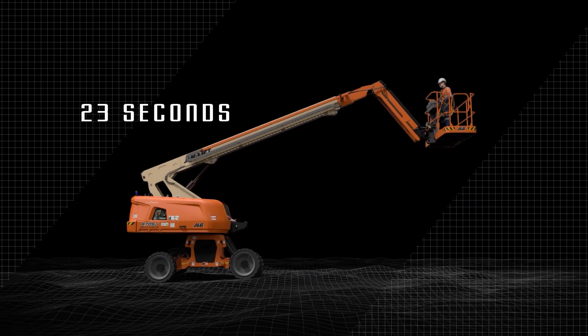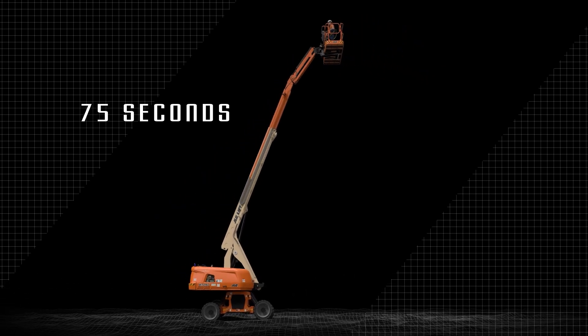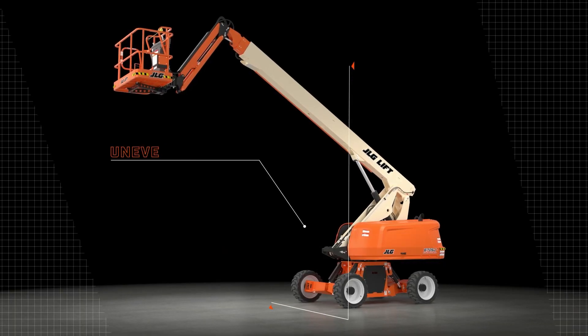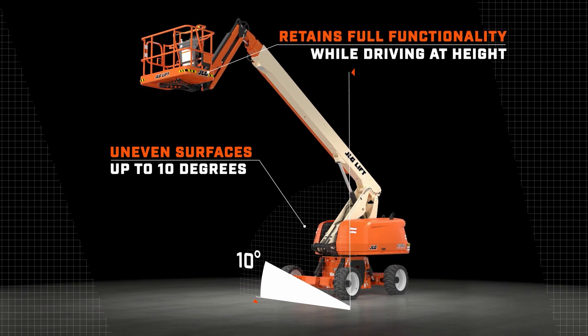Second, the 670SJ eliminates positioning using trial and error and helps you get into position and up to height quicker with more confidence. It automatically levels on uneven surfaces up to 10 degrees and retains full functionality whilst driving at height.